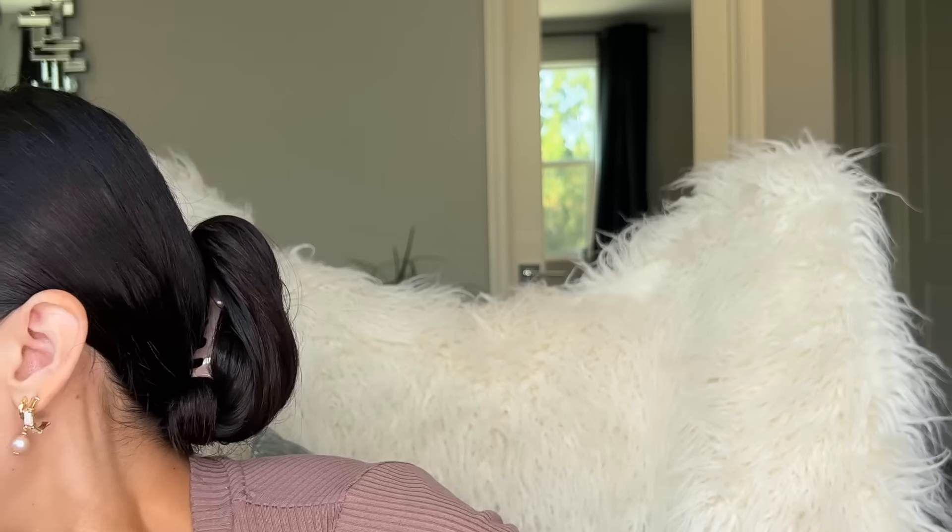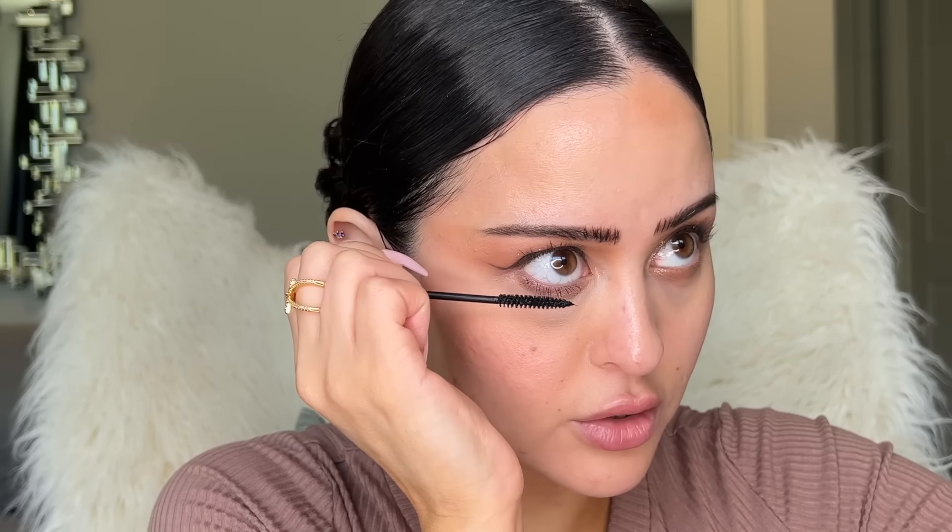For mascara on my lower lashes I've really been liking the MAC Extended Play Giga Black Lash — you see how it's so perfect for the lower lashes, or if you just want an all-over very natural lash. It's really nice.